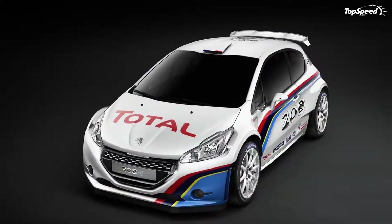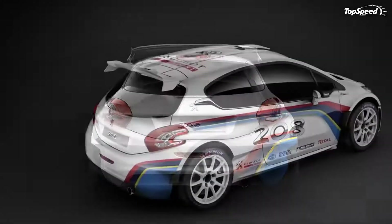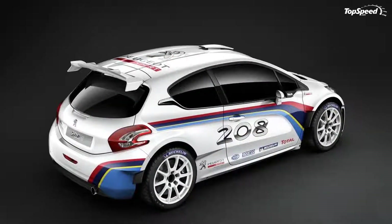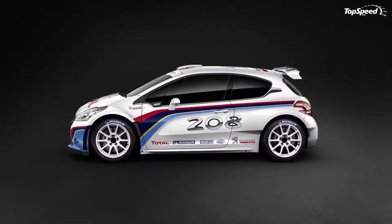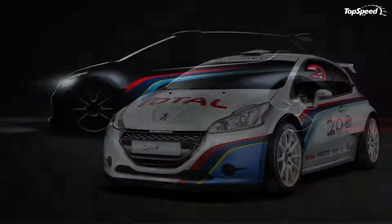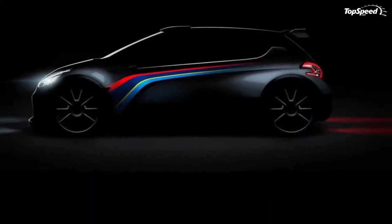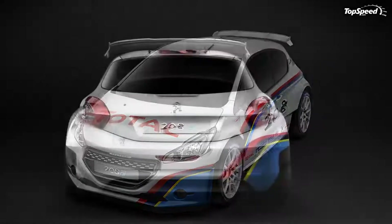The 208 Type R5 is powered by a 1.6-liter turbo engine that produces 280 horsepower at 6,000 revolutions per minute and 295 pounds per foot of torque at 2,500 revolutions per minute. The four-wheel drive system sends power to all four wheels thanks to a five-speed sequential gearbox and two self-locking differentials.